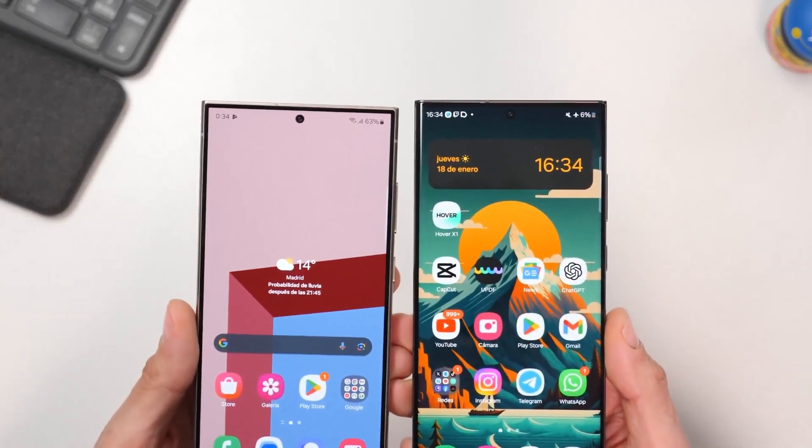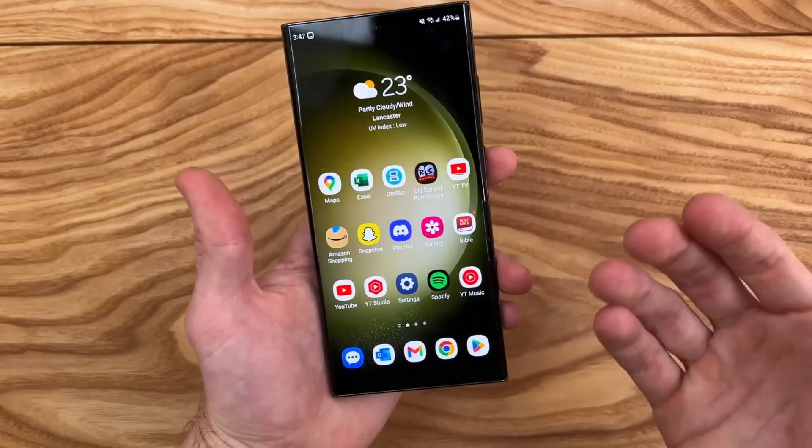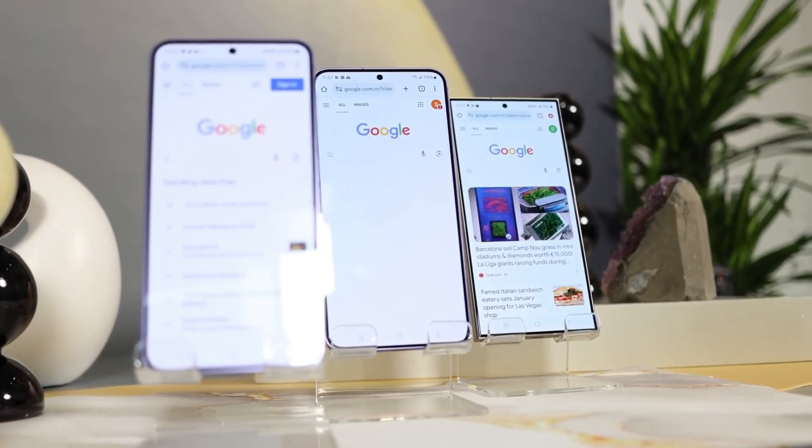Testing commenced with the Galaxy S23 series, initially observed running the purported One UI 6.1 version in mid-December in South Korea. Here's a summary of devices currently undergoing testing for the upcoming One UI update.